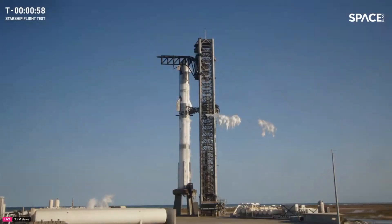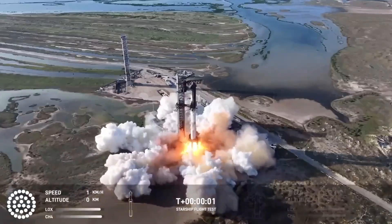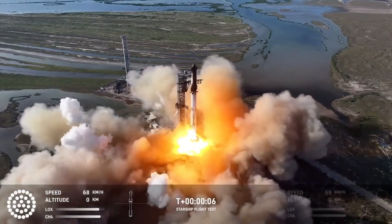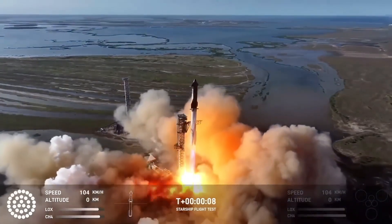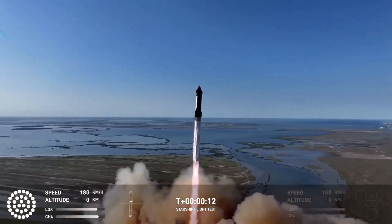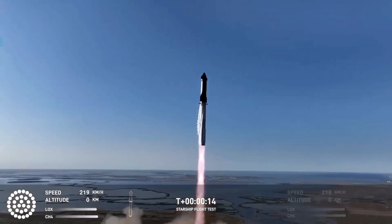The automated sequence kicked in, ensuring all 33 Raptor engines on the super heavy booster were primed and ready to roar. At T-1 minute, the cameras captured a dramatic venting of vapor as the tanks were pressurized, building the tension in the air. At T-0, the ignition sequence began — all 33 Raptor engines ignited, sending Starship's super heavy booster into the sky in a blaze of power.